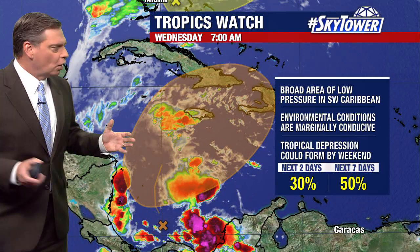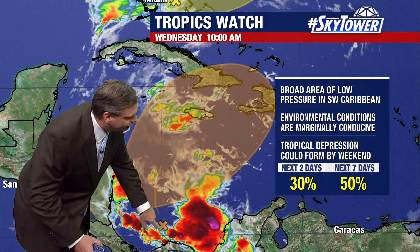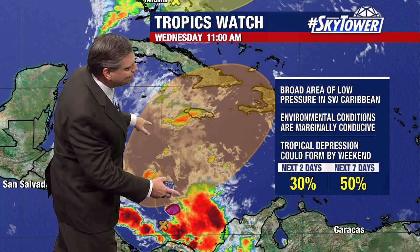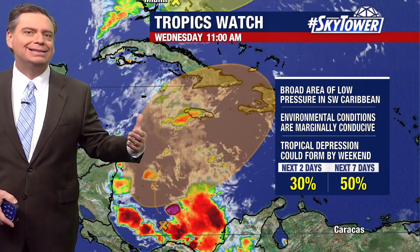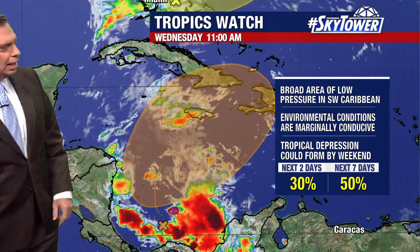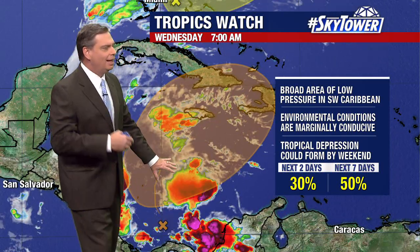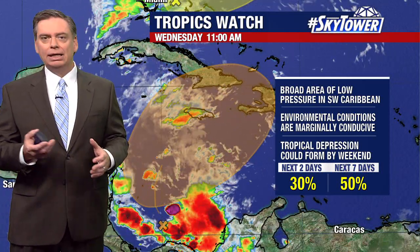We have this broad area of low pressure that we've been watching for several days. The actual area is sitting down here, and notice there's an arrow pointing up into this development area, so in the short term — really over the next day or so — we're not expecting to see something happen. But this is going to work its way to the north, and as it moves up into this area, that's where conditions become marginally favorable.